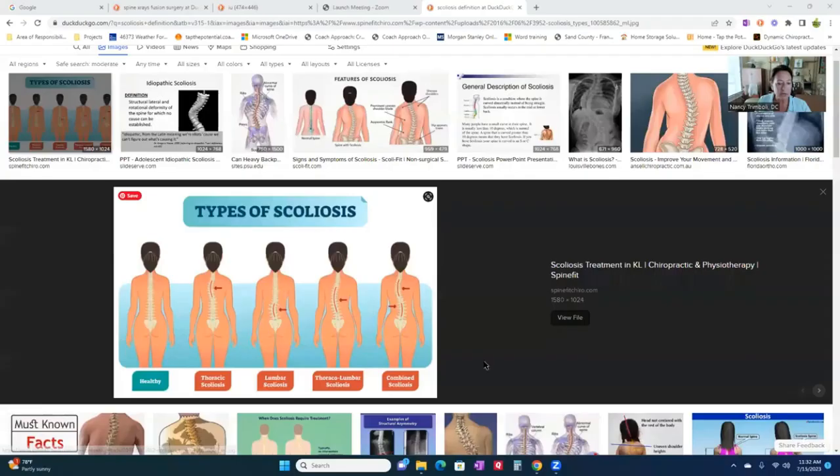Some people have an S-curve scoliosis. Here's a pretty good image. So here we are from left to right — healthy is on the left. This is a version of what I have in the mid back, very mild. And here it shows somebody with a mild version in the lower back.